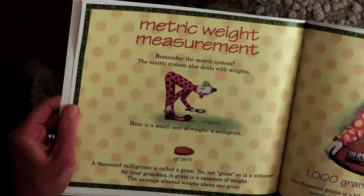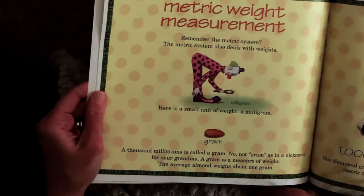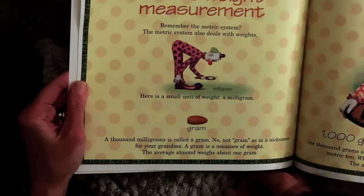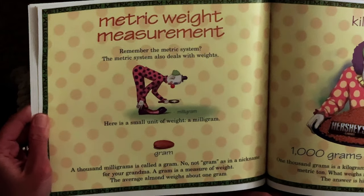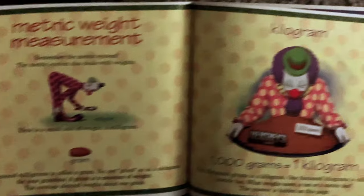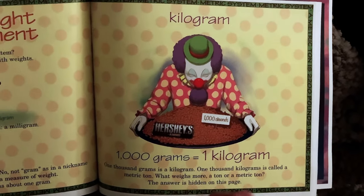Remember the metric system? The metric system also deals with weights. Here is a small unit of weight — a milligram. A thousand milligrams is called a gram. Not the gram as a nickname for your grandma — a gram is a measure of weight. The average almond weighs about one gram. Kilogram — one thousand grams is a kilogram.